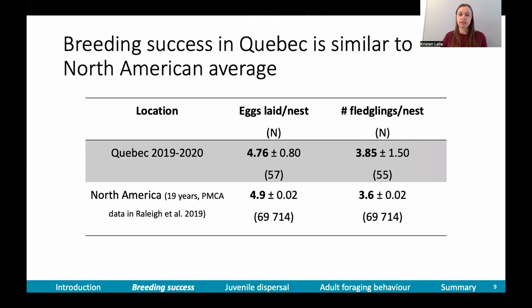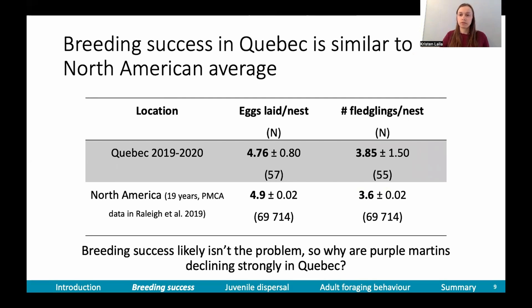We found that breeding success in Quebec was similar to the North American average, both in terms of clutch size and number of fledglings per nest. It's important to consider that I only have two years of data across three colonies compared to the PMCA's dataset of 19 years across North America. So breeding success likely isn't the problem, and I wanted to look at other points in the annual cycle to pinpoint causes of decline.